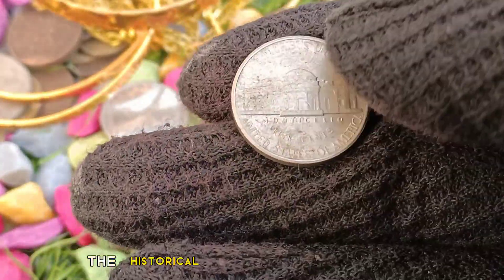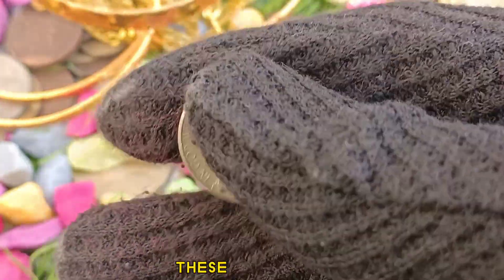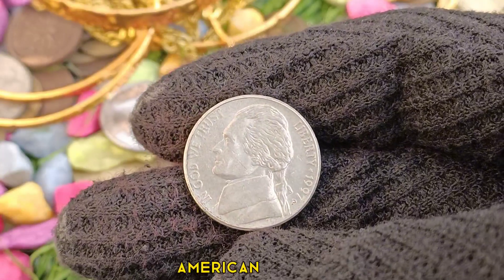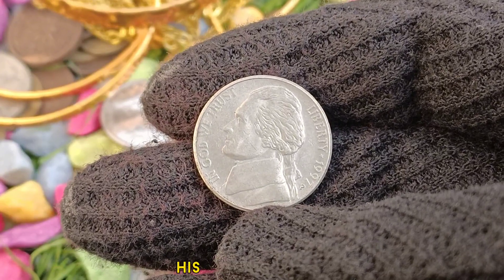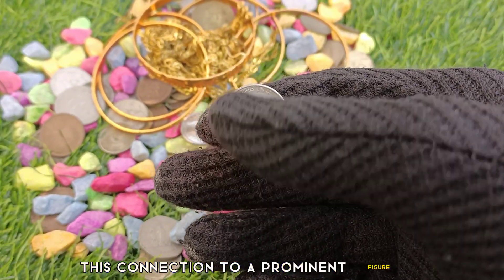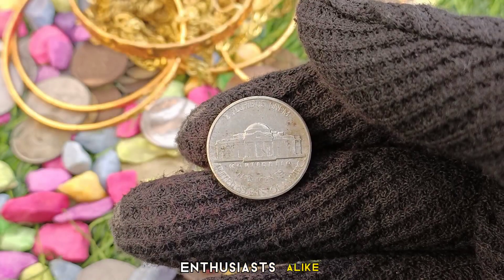Furthermore, the historical significance of the 1997 5 cents coin also contributes to its value. These coins serve as tangible representations of a particular era in American history. They bear the iconic portrait of Thomas Jefferson on the obverse and Monticello, his famous estate, on the reverse. This connection to a prominent figure in American history and the cultural heritage of the nation adds to the allure of the coin for collectors and history enthusiasts alike.